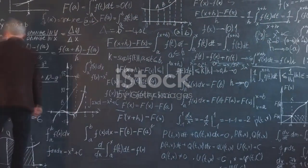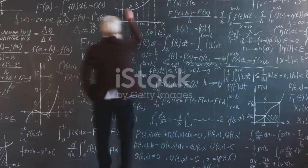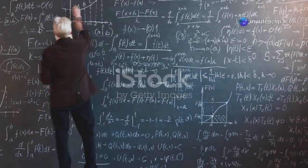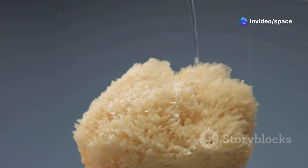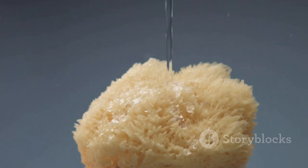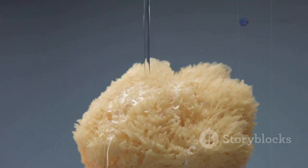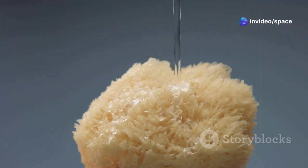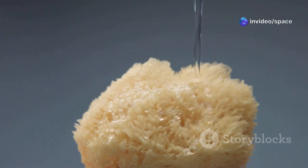So how did this natural reactor work? The story begins around 2 billion years ago, when the conditions were just right for a nuclear reaction to occur naturally. Imagine a giant sponge soaked with uranium-rich water. This sponge was actually a uranium deposit, and the water acted as a natural moderator, slowing down the neutrons released during fission. The uranium deposits were rich enough to sustain a chain reaction, but it was the presence of water that made all the difference.